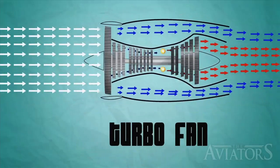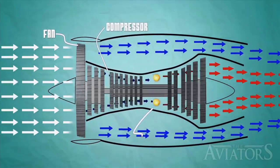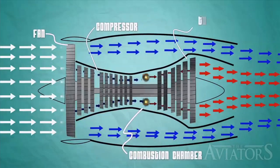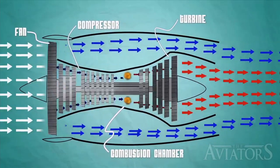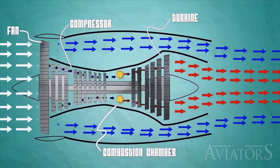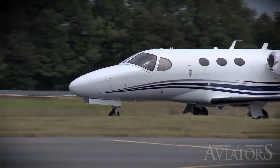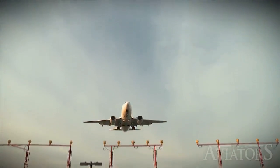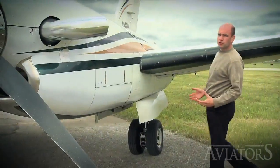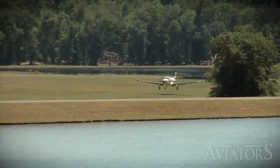In a turbofan model, a fan sits in front of the compressor drawing air in. Some of the incoming flow is diverted past the combustion chamber and directly into the exhaust nozzle. While this method does not produce the same raw propulsion, it is much quieter. That's why most commercial and private jets use turbofan designs. Jet aircraft are well suited to long trips at high altitudes, but sometimes for shorter flights, propellers are still more efficient.